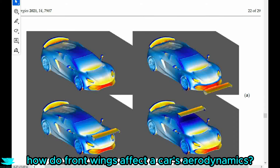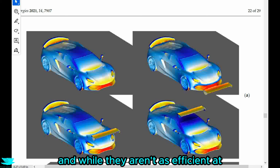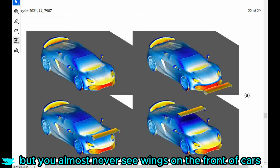How do front wings affect a car's aerodynamics? Putting wings on the back of a car is very common, and while they aren't as efficient at producing downforce as underbodies are, they still work very well. But you almost never see wings on the front of cars.